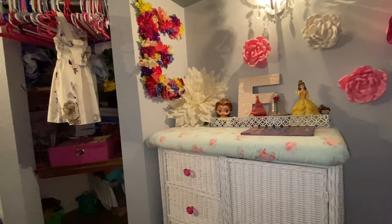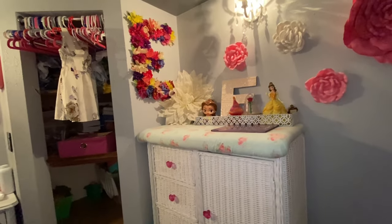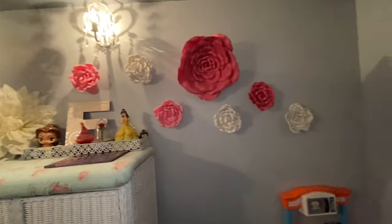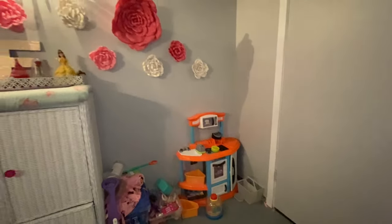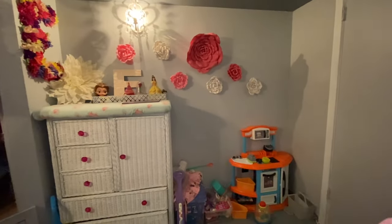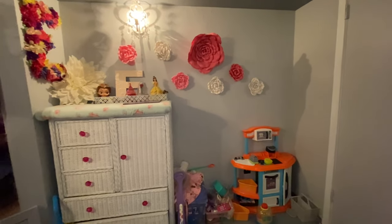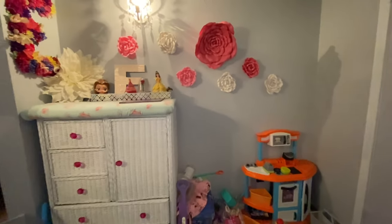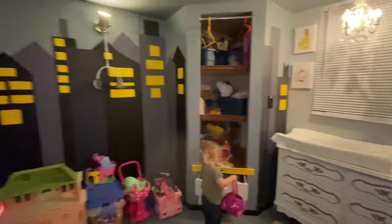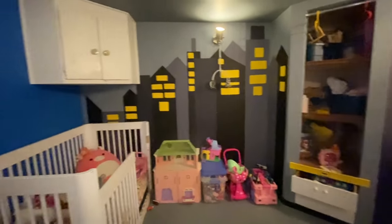I'm going to give you guys a quick tour of Evelyn's room. If you saw my cleaning and organizing video you would have already seen it, but someone asked if I could do a tour. So for those who don't know Nash and Lachlan, this used to be the nursery. When we found out we were having a girl I painted that side gray, and this was Evelyn's side, and then this is where the twins were.